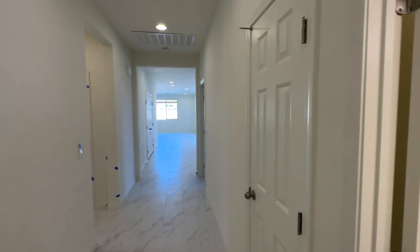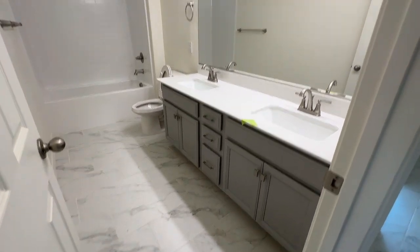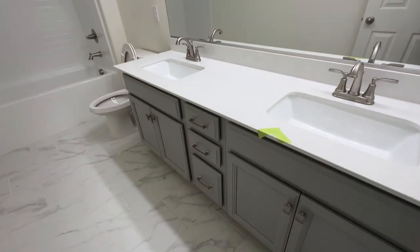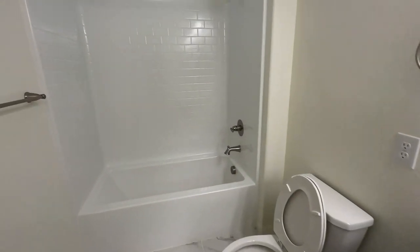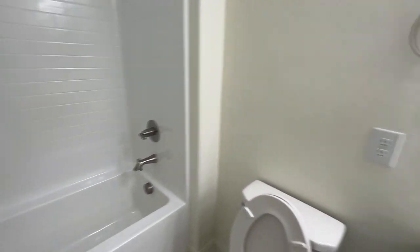There's nice tile flooring throughout the house. The only areas that have carpet are the bedrooms. Then you have this beautiful large guest bathroom with double vanities, gray cabinets, quartz countertops, and a builder-grade tub shower insert, which is fine. You don't need anything fancy.